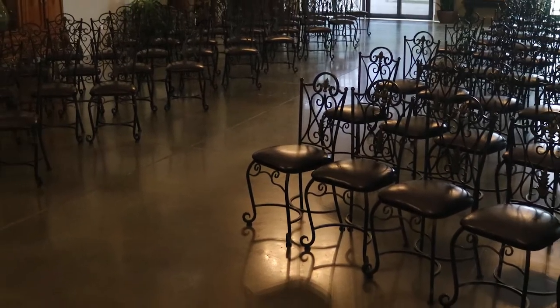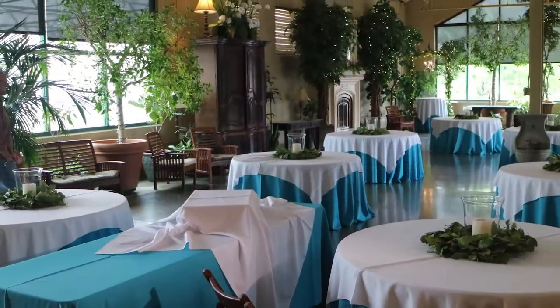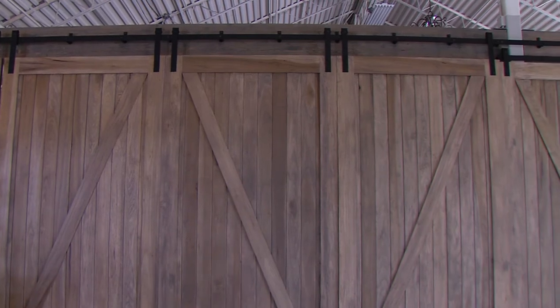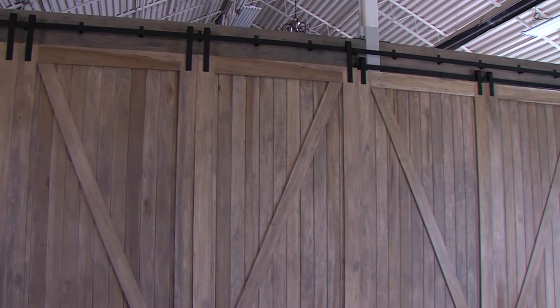We can have a ceremony area with the door shut. It feels very intimate in that space. Then they can open it up and go right into a big party in the other room. We have 12 barn doors — they're 12 feet tall and weigh about 200 pounds. It was kind of hard to find the right hardware to make such a wide barn door. It's a 60-foot barn door.